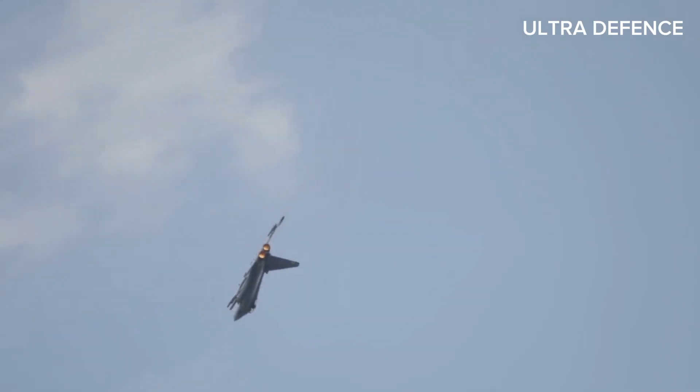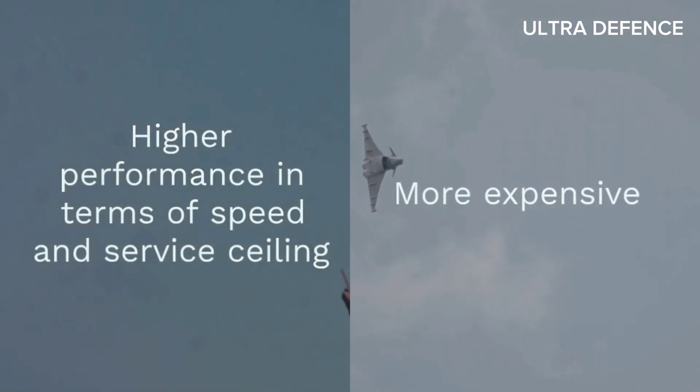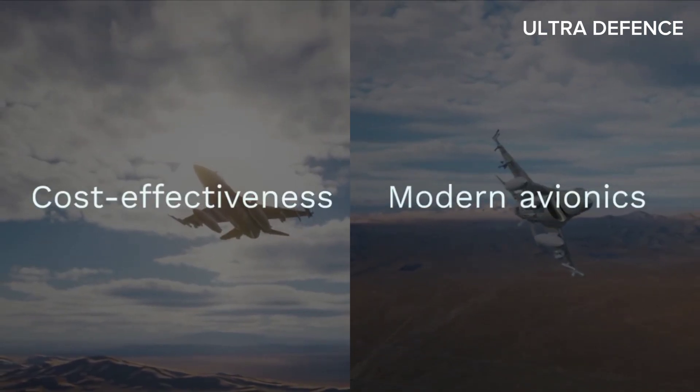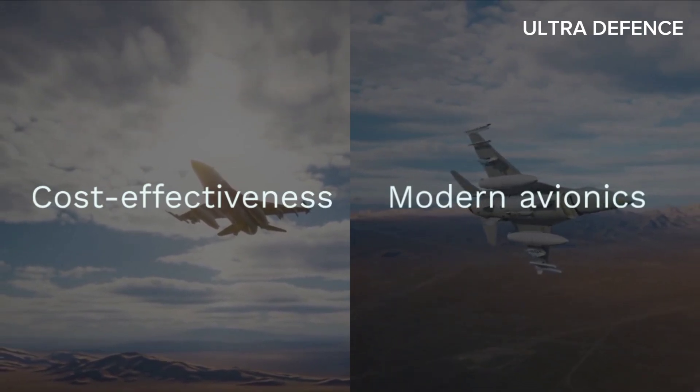In summary, while both aircraft are multi-role fighters, the Mirage 2000 generally offers higher performance in terms of speed and service ceiling, but at a higher cost. The JF-17 Thunder is noted for its cost-effectiveness and modern avionics, making it a competitive choice for countries with budget constraints.